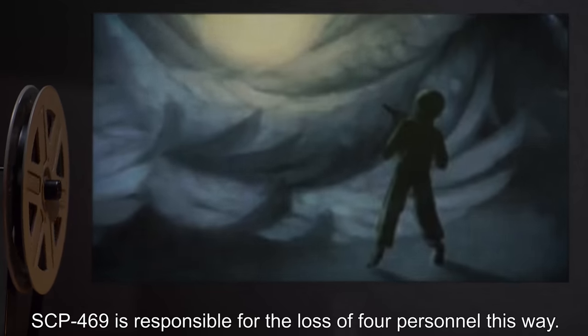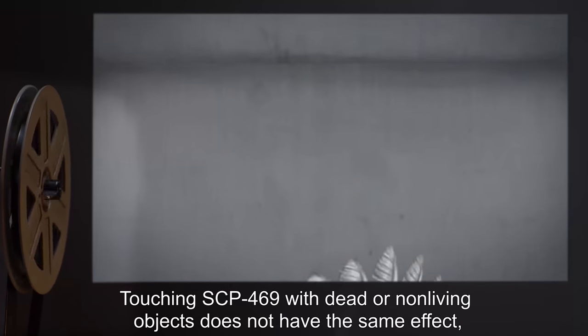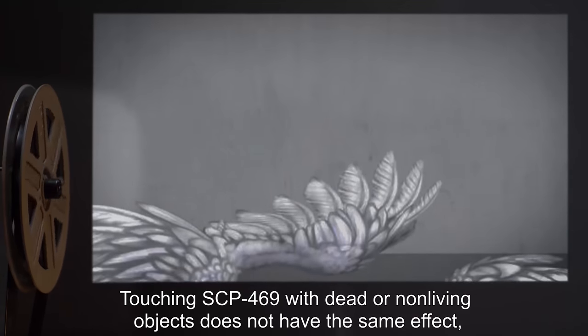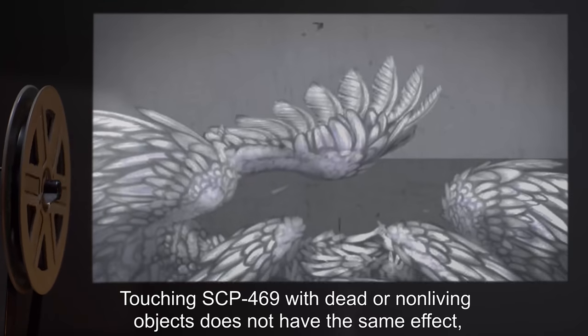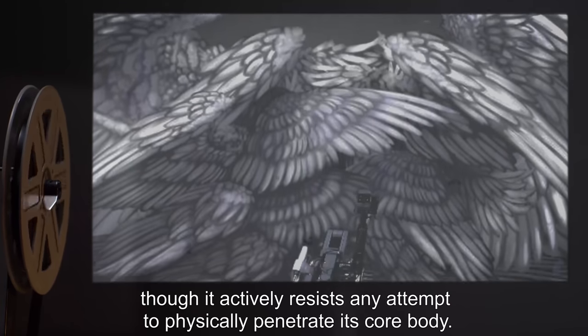SCP-469 is responsible for the loss of four personnel this way. Touching SCP-469 with dead or non-living objects does not have the same effect, though it actively resists any attempt to physically penetrate its core body.